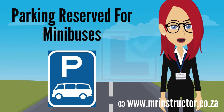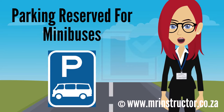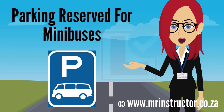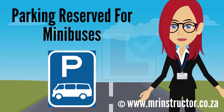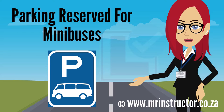This is a parking reservation sign for minibuses. The sign can be found on any road or part of a road. The purpose of the sign is to indicate that a parking bay or parking area is reserved for exclusive use by minibuses. If you are driving a minibus and you encounter the sign, you may use the demarcated parking bay or enter the reserved parking area if you prefer to do so. However, you are not compelled to park there. If you are driving another type of vehicle, you may not park there at all.